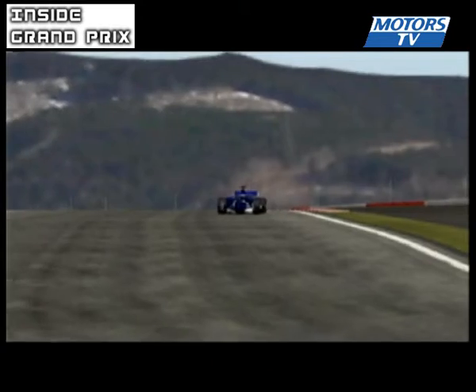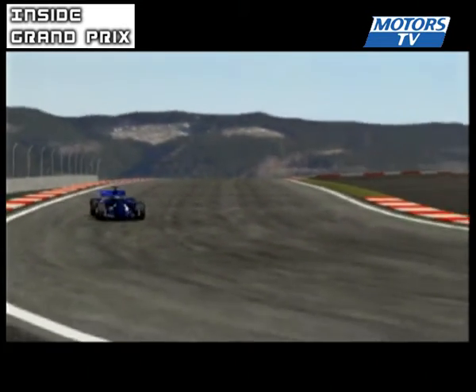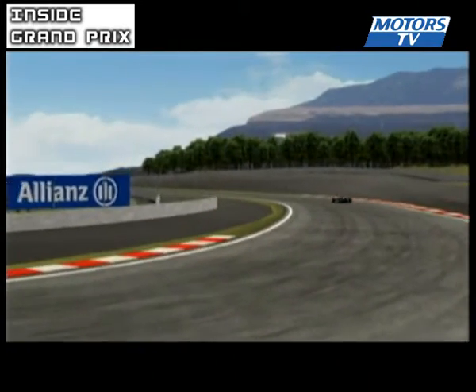To be more precise, a tight hairpin, after which it's off at over 290 onto the 300R straight.